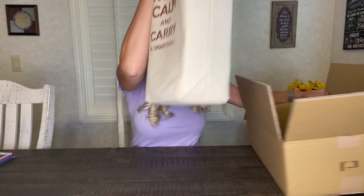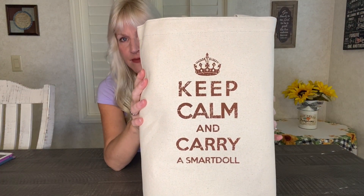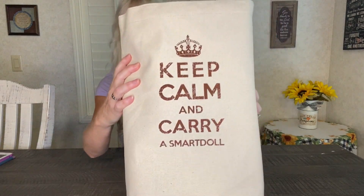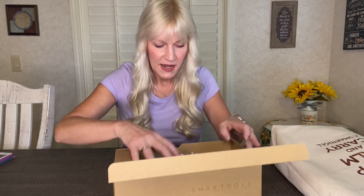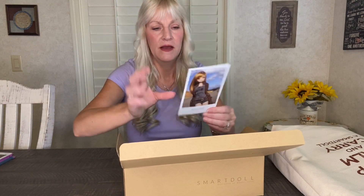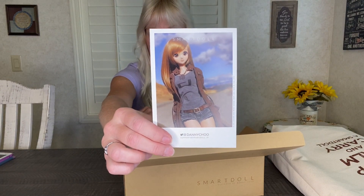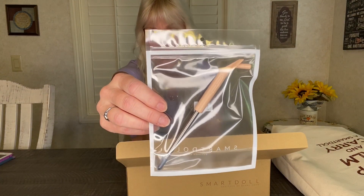I've got her out of the box — it was open just to make it easier on me. Got her Smart Doll carry bag, of course — 'Keep Calm and Carry a Smart Doll.' I love these bags, they're great. Then we get her accessory box out, it's got the Smart Doll logo on it. I didn't order anything extra with her, so she just comes with her mirror and ID card like all of them do, and then her Smart Doll stand.